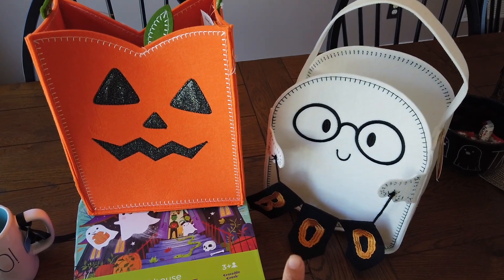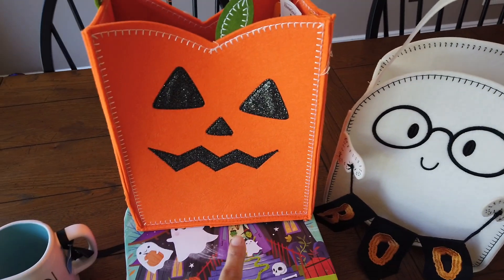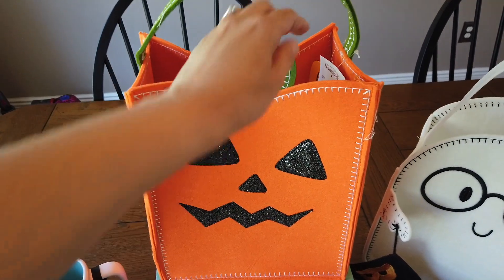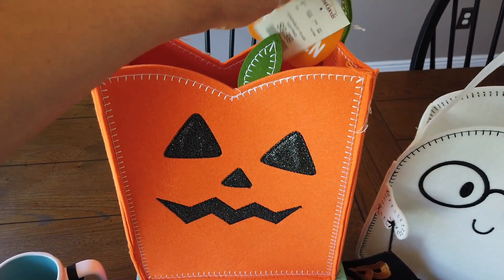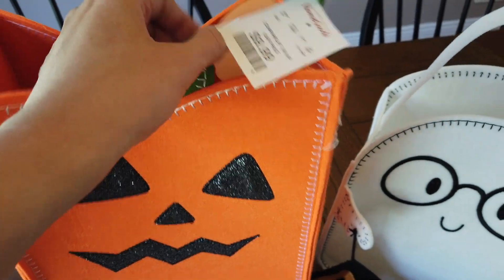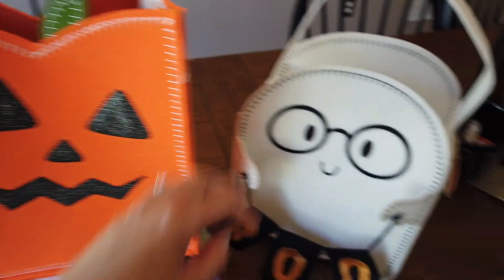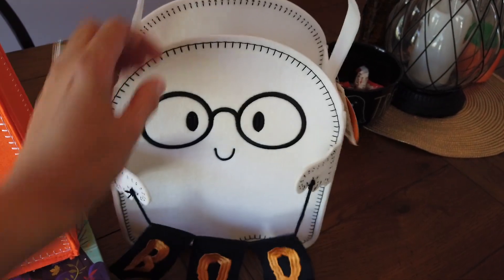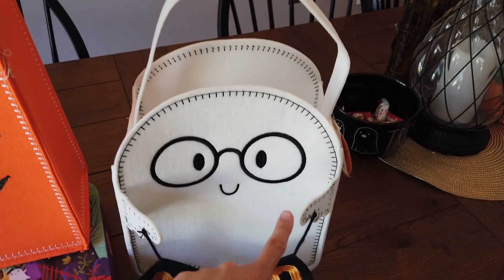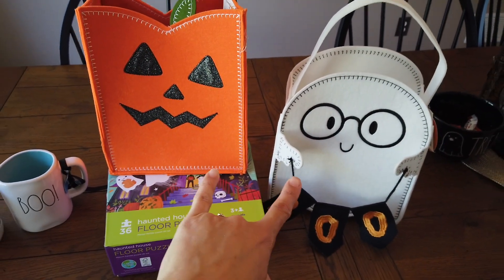I grabbed a couple of Halloween goodies for my kiddos. These little treat bags are amazing for trick-or-treating — I got the pumpkin one for Mr. Max. They're just like a felt bag with a handle, so cute I couldn't leave them. They retail for $9.99, marked down from $14 — the brand is RGI Home, never heard of it but super cute. It's one of those things you only find at HomeGoods once and never see again. This one here is for Miss Penelope — it says 'Boo' with a little ghost holding the sign. Super adorable, also felt with a handle, also $9.99. Penny and Max are good for their trick-or-treat bags!